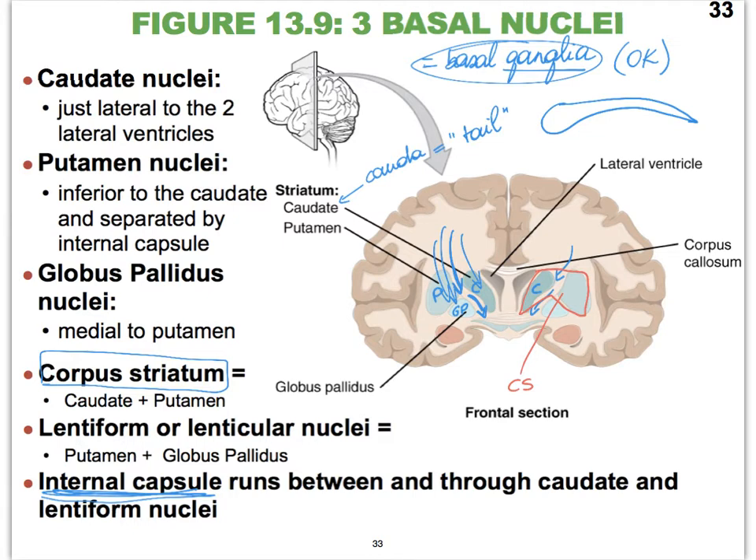On the other hand, if we focus on just the putamen and the globus pallidus, those two together are called the lentiform nucleus — or lenticular nucleus — which means lens-shaped. If we were to look at the putamen and the globus pallidus laterally, they would look like a big lens, and so we call that the lentiform nucleus.